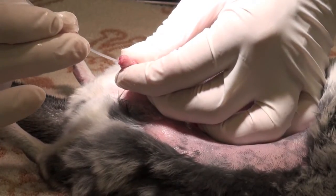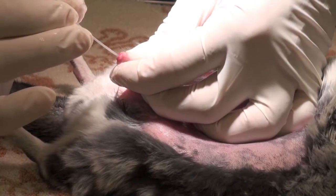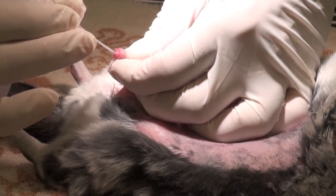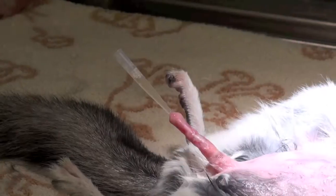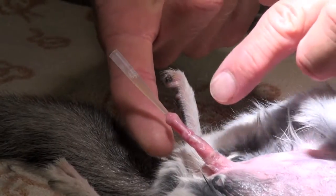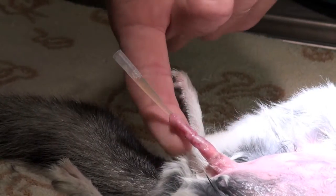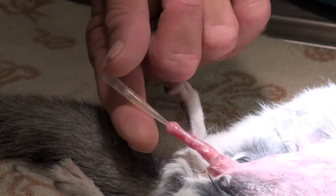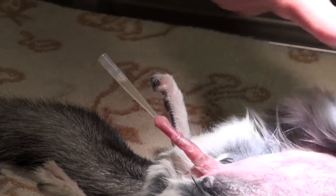I'm going to proceed placing a catheter in his penis, going into the urethra. Okay, we placed the catheter and we were able to flush the stones into the bladder, so now we're just having urine coming out. Now we're going to open the bladder and retrieve the stones.